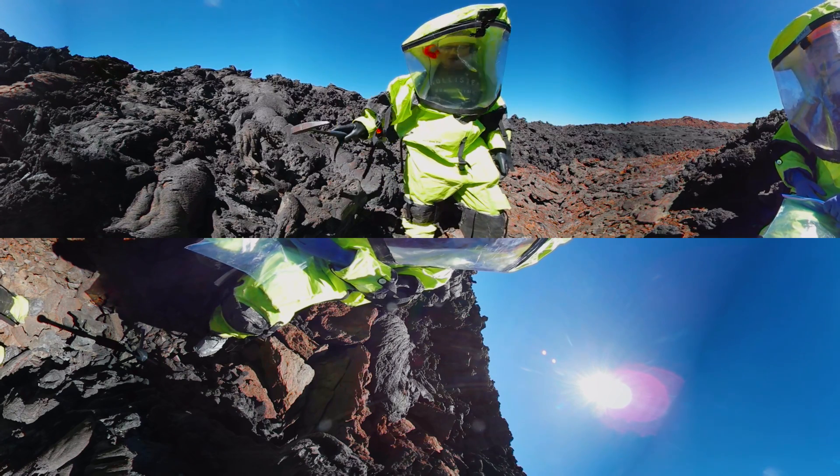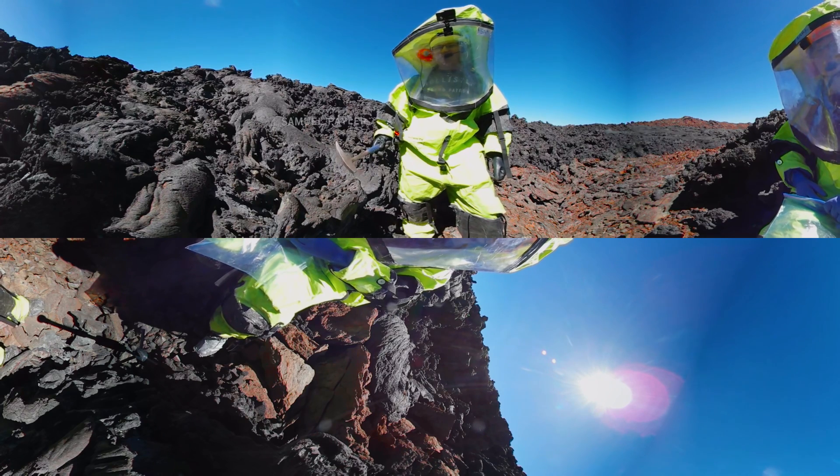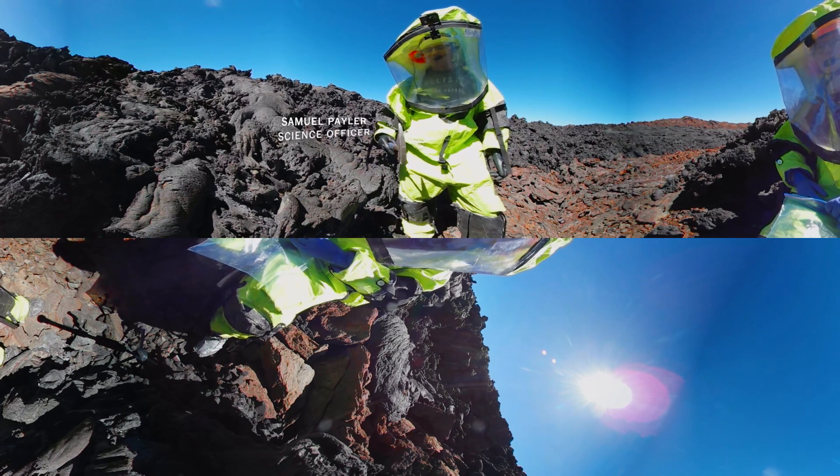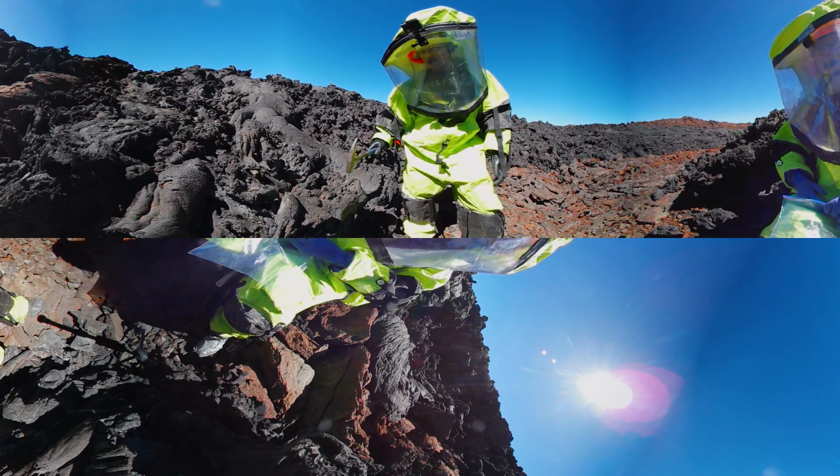So Laura and I are going to take a sample of this lava flow here. From the sample we're going to take, we're going to be able to tell some things about the lava flow — something about its formational history, perhaps how quickly it cooled, and maybe even the age of the lava flow.